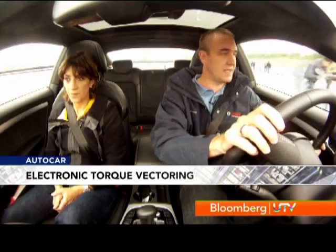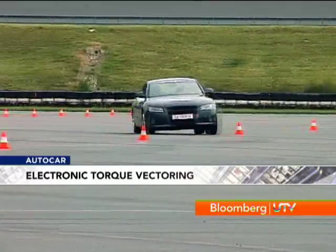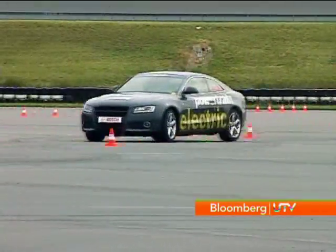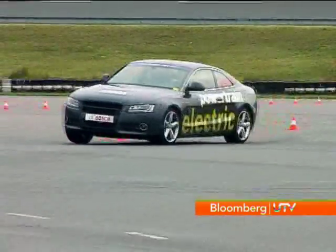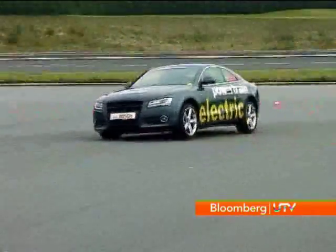Torque vectoring means we are able to distribute the torque to the electric motors in a very special way so that we can completely change the driving behavior of the car. For example, we can make the car really safe, like a Rolls-Royce. On the slalom track, as you can see, the car is only understeering. My steering input is very large — I have to steer a lot — but the vehicle is very safe: it will never skid, it will never slide.